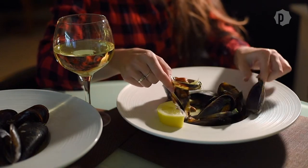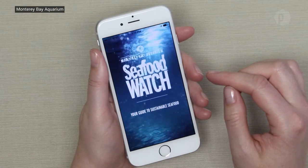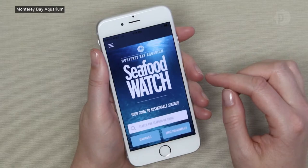Groups like the Monterey Bay Aquarium's Seafood Watch help consumers understand whether the seafood they're eating is sustainably sourced. Seafood Watch is a program at the Monterey Bay Aquarium that provides information for consumers and businesses about what seafood to buy, what's good for the ocean, what's good for the environment.